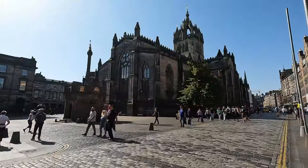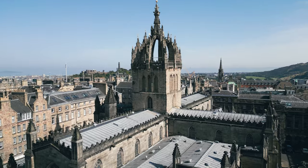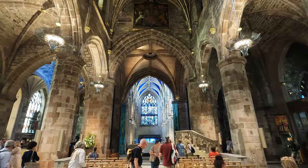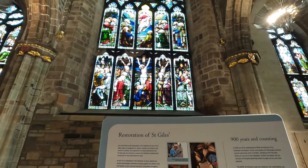Here on the Royal Mile you'll also find St. Giles' Cathedral, right behind me. It's a very impressive church. St. Giles' Cathedral was built in 1124, making it a very historical place in Edinburgh. It is impressive from the outside, but even more so from the inside. They ask for a small donation to help with the maintenance of the cathedral.